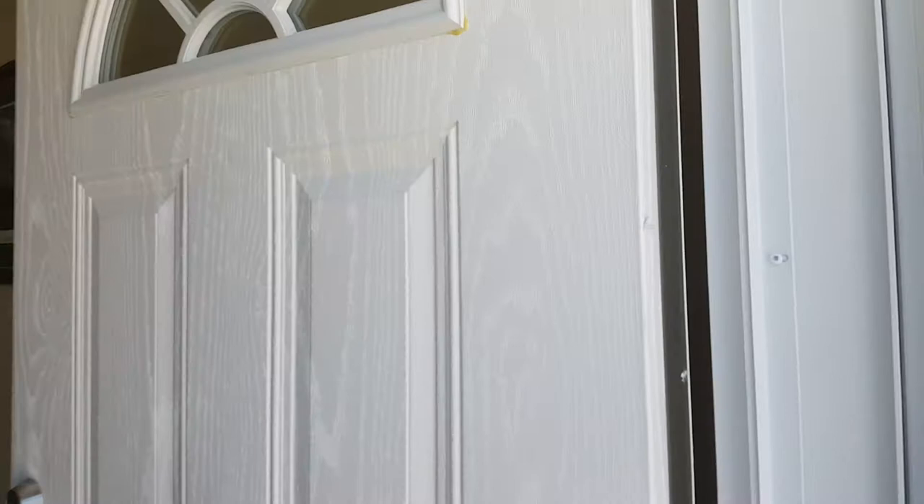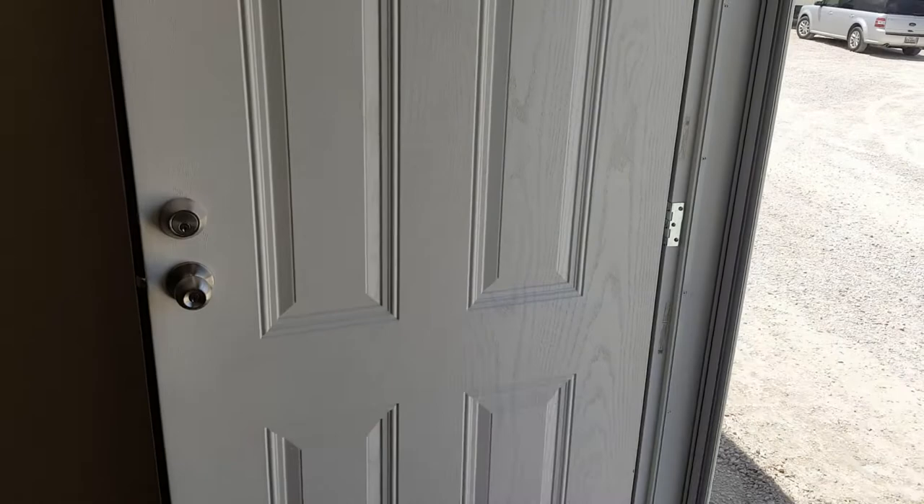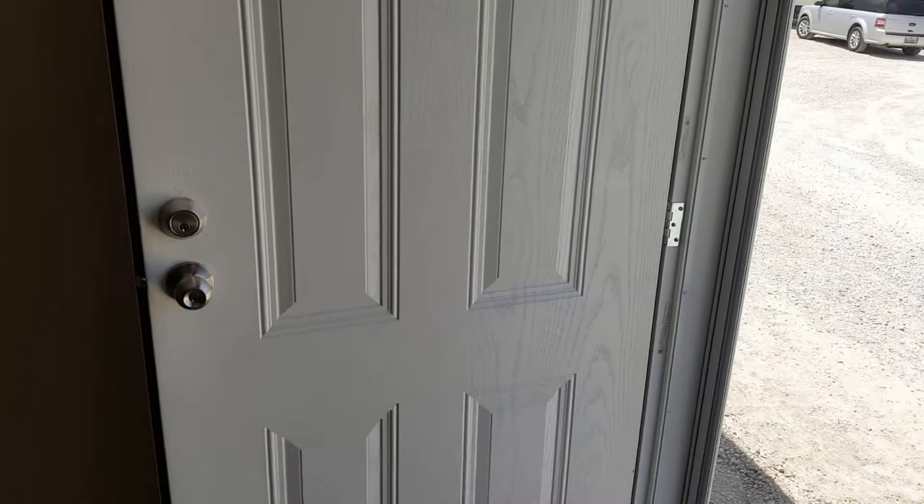The entry door has a little glass insert right here to let in some daylight — looks a little bit nicer too — and a one, two, three, four panel insert design.